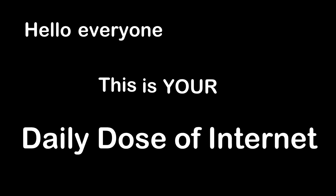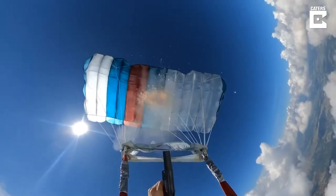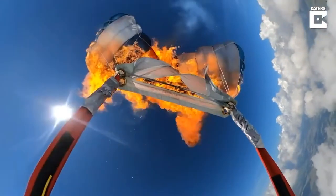Hello everyone, this is your Daily Dose of Internet. This guy set his own parachute on fire and then deployed another parachute a few seconds later.